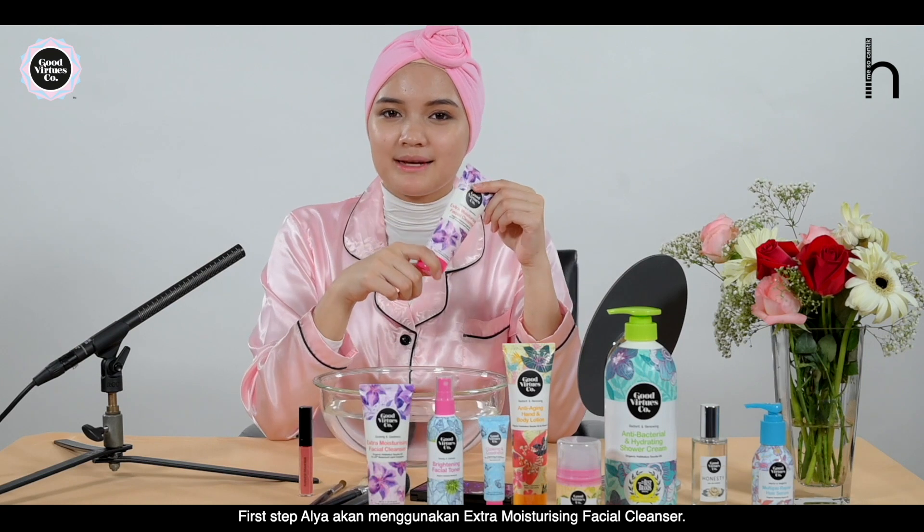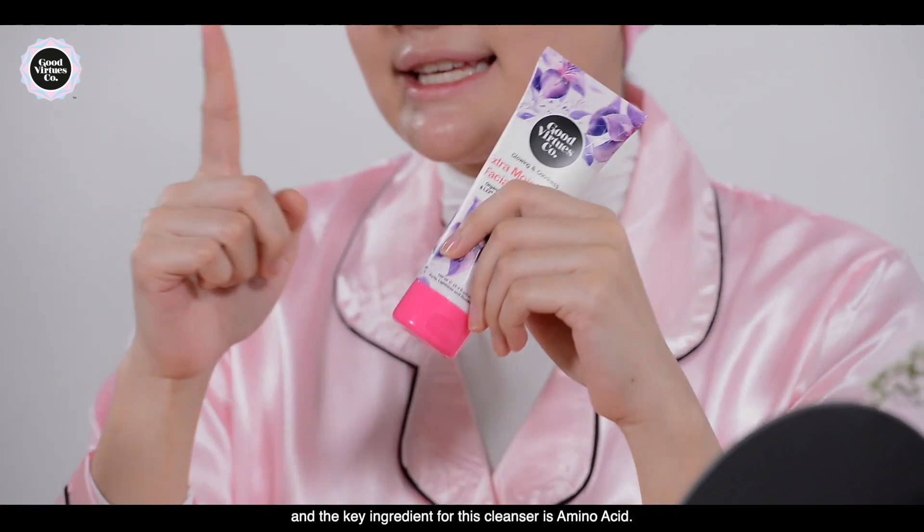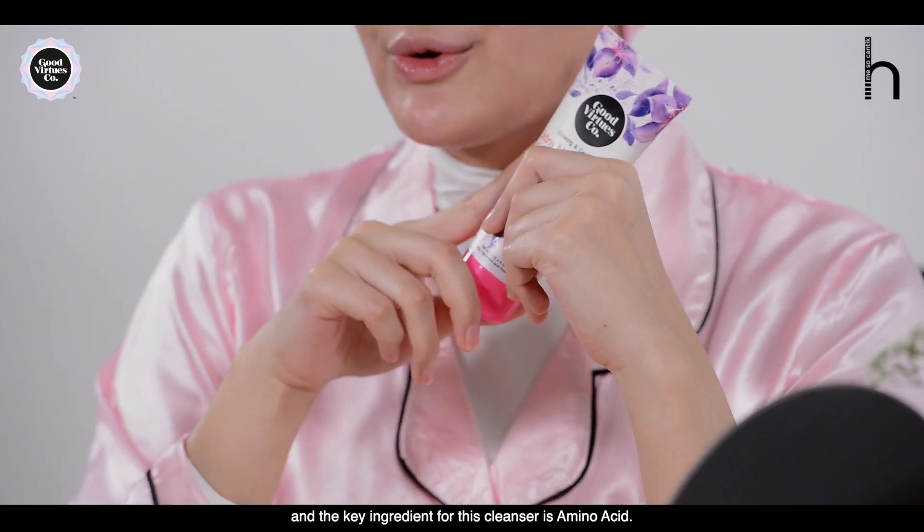Alright, first step — I'm going to use the Extra Moisturizing Facial Cleanser. The key ingredient for this cleanser is Amino Acid.